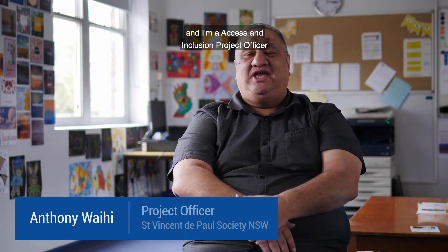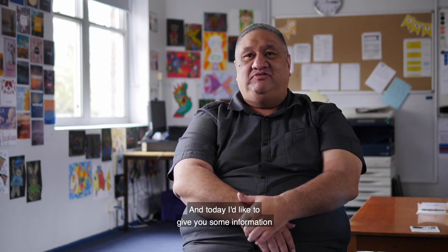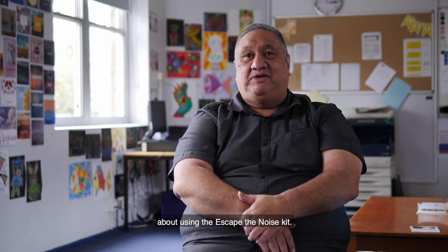Hi, my name's Anthony and I'm an Access and Inclusion Project Officer for the St. Vincent de Paul Society. Today I'd like to give you some information about using the Escape the Noise kit.